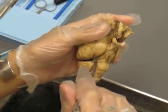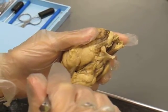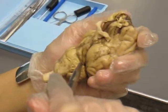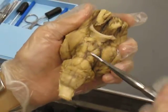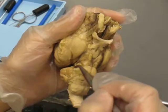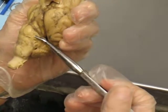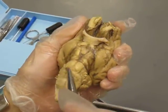Nerve number four is your trochlear nerve. There should be another one on this side, but apparently it got ripped off. And then you have nerve number five, which is your trigeminal nerve. These tend to get ripped off — they're little stumpy fat nerves. And you have your abducens in the middle.